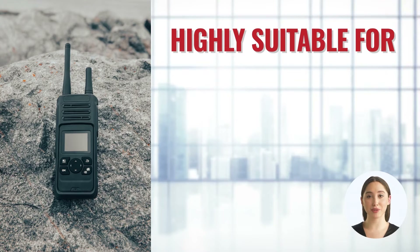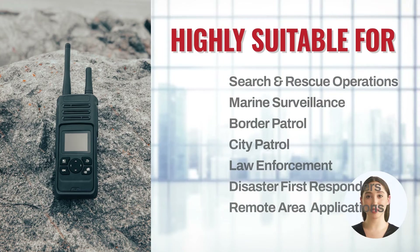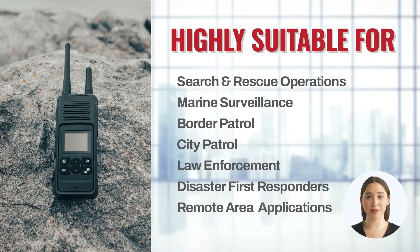The PTT Push to Talk Mark II Light is our latest IP Mesh product. This model is perfect for search and rescue operations, marine surveillance and protection, border patrol, city patrol, and law enforcement.